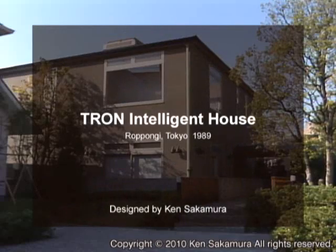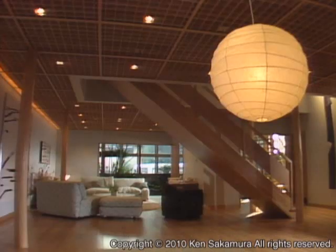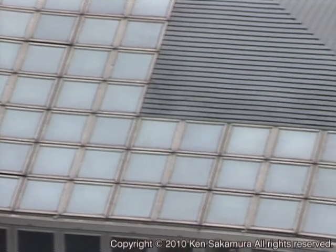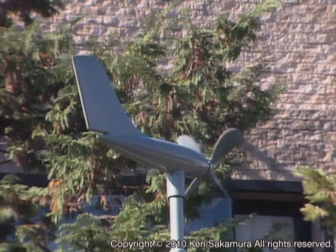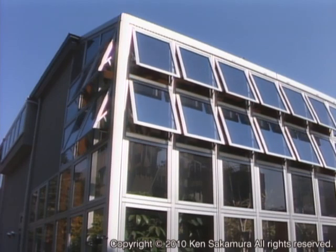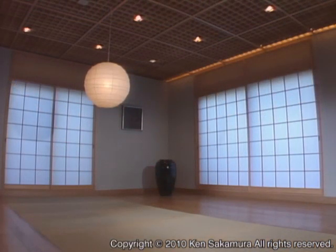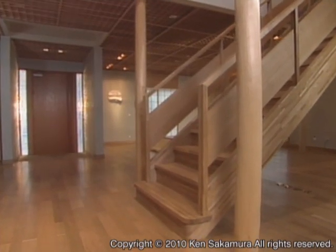The first Tron Intelligent House was built in Tokyo back in 1989. Let's take a look at some of the features of this pioneering house. The floor space was 333 square meters. Basic components of the house, such as windows, were embedded with computers, sensors, and actuators. The house was built to realize the house of the future when such components would be connected via communication network. The design of the computer system and architecture was done by Ken Sakamura. The house used natural materials such as Japanese wood and stone and had a simple and modern design.